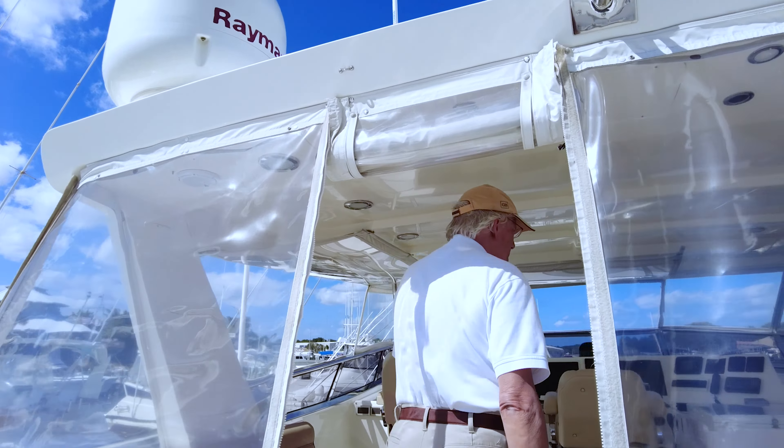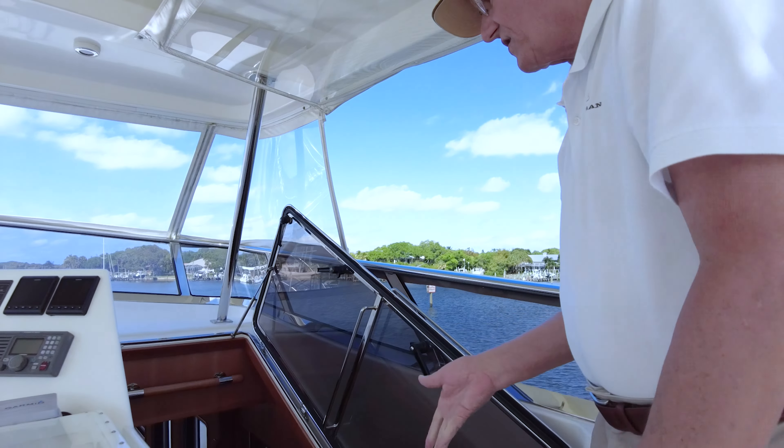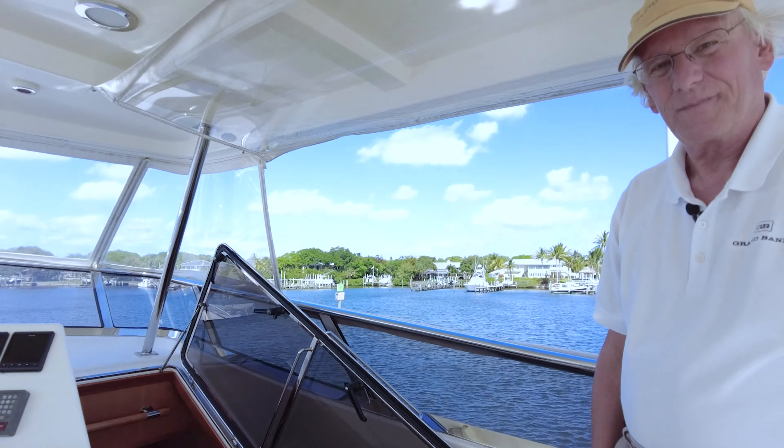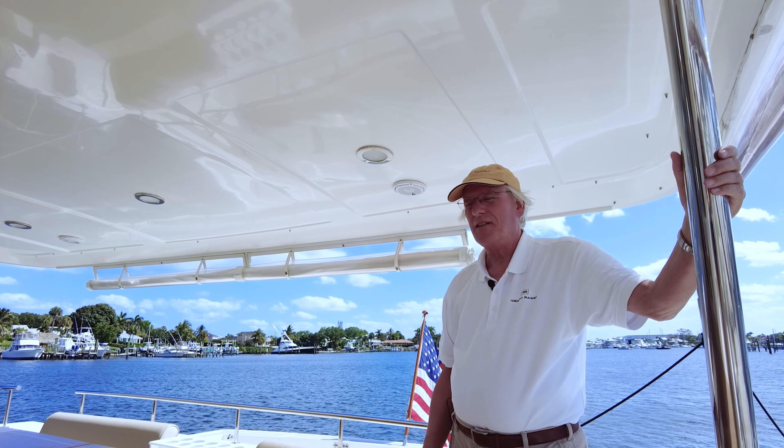This is the bridge of Oslo Fjord. I'll open this hatch so you can see how easy it is to simply traverse down into the pilot house area. Really nice flybridge.